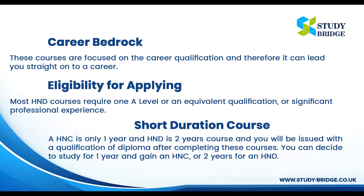Career Bedrock: These courses are focused on career qualifications and therefore can lead you straight into a career. Eligibility for Applying: Most HND courses require one A-level or an equivalent qualification, or significant professional experience.